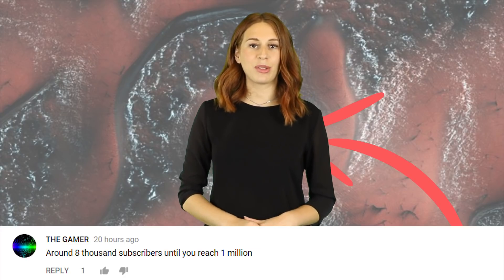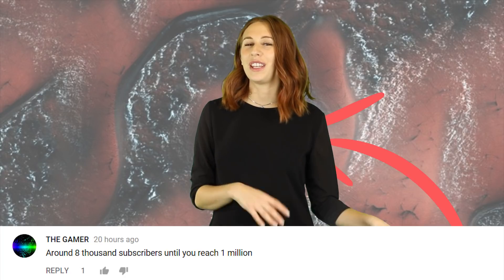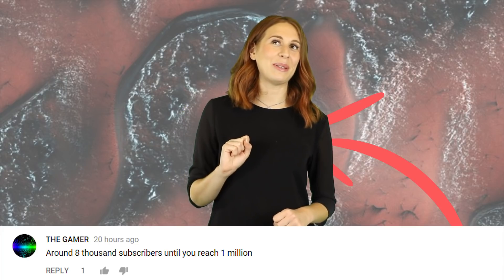The Gamer — around 8000 subscribers until you reach 1 million. I really hope that we get there faster, like if one of our videos goes viral. Lannan is talking about taking us out for oysters when we hit a million, and I really really want oysters, like way sooner than next week.